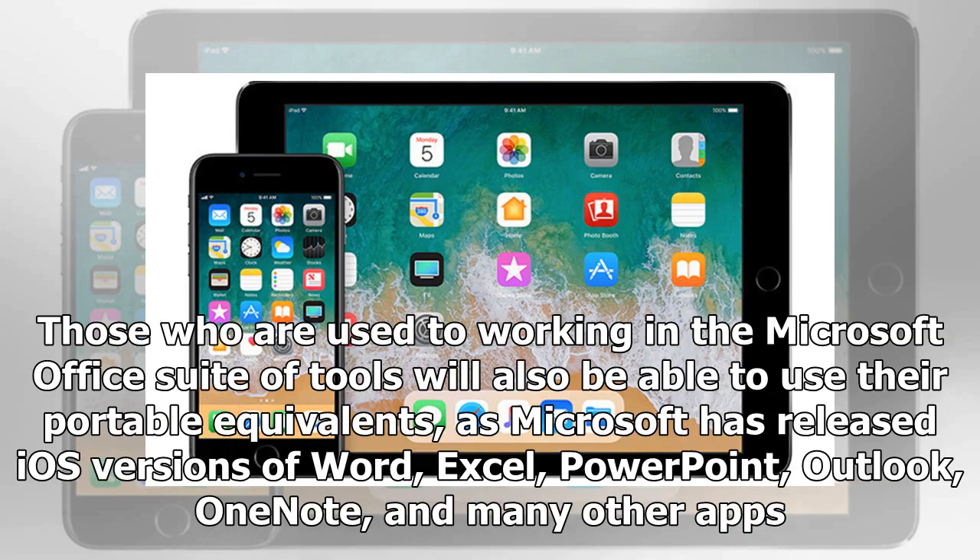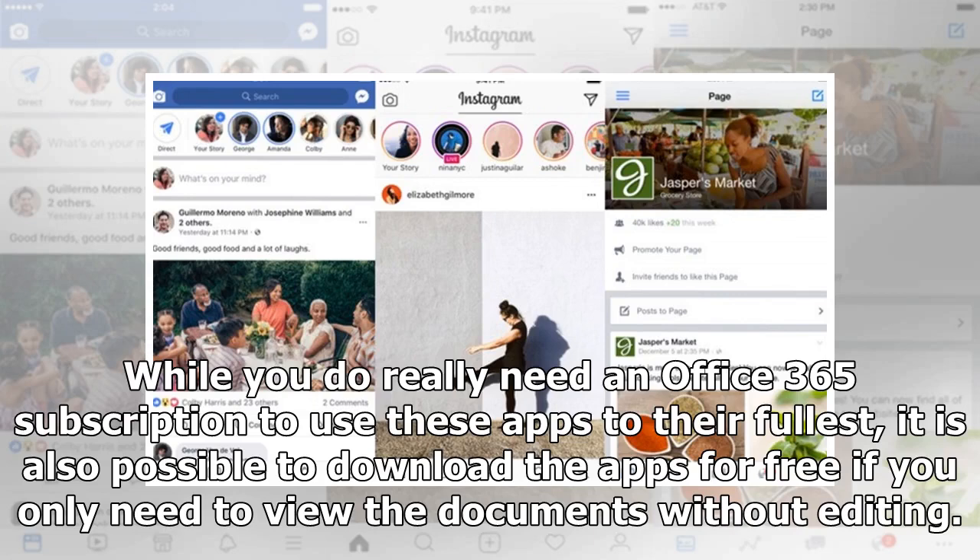Those who are used to working in the Microsoft Office suite of tools will also be able to use their portable equivalents, as Microsoft has released iOS versions of Word, Excel, PowerPoint, Outlook, OneNote, and many other apps. While you do really need an Office 365 subscription to use these apps to their fullest, it is also possible to download the apps for free if you only need to view the documents without editing.